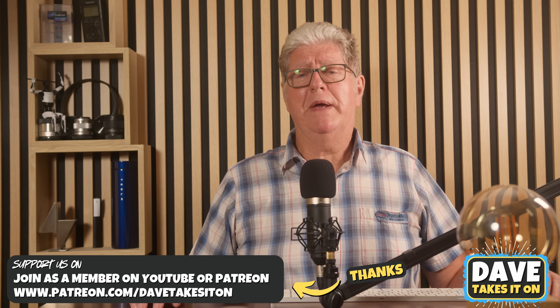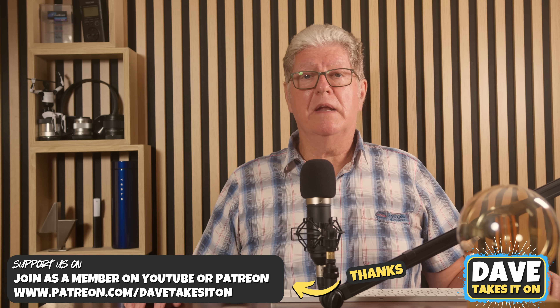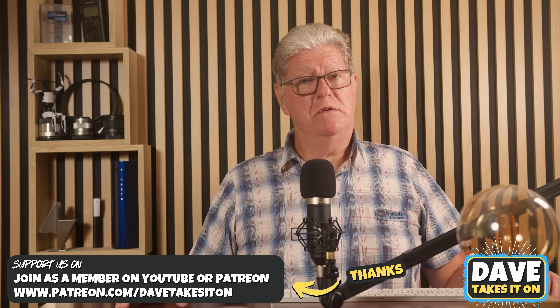Thanks very much for watching. Please click the like button, subscribe, and hit the notification bell so we can notify you when we launch videos. A big thank you to all our Patreon members for supporting the channel and also to our YouTube members.